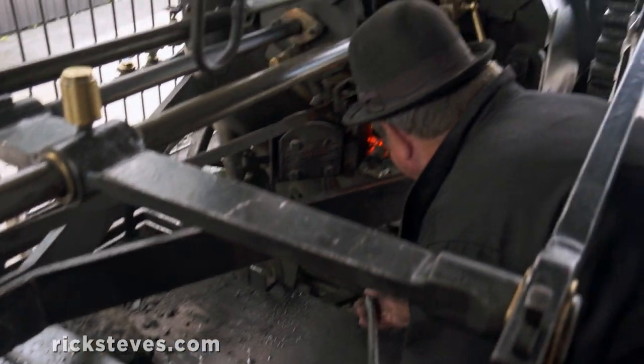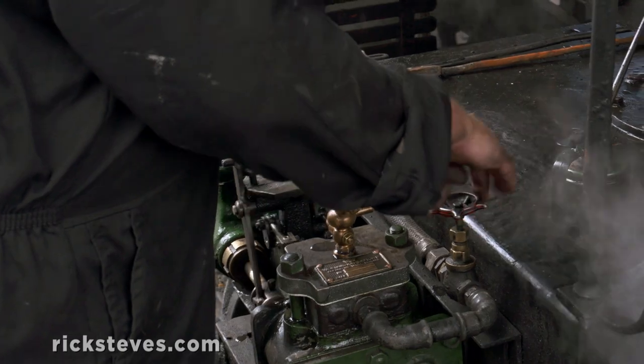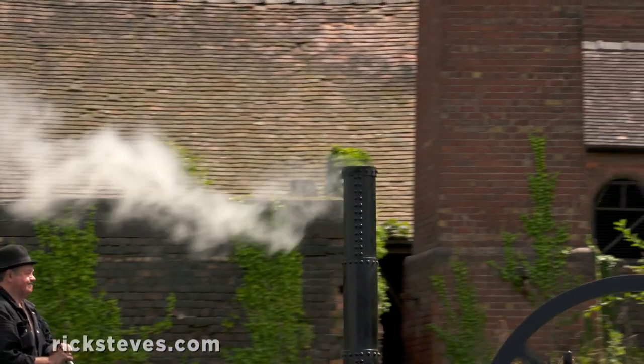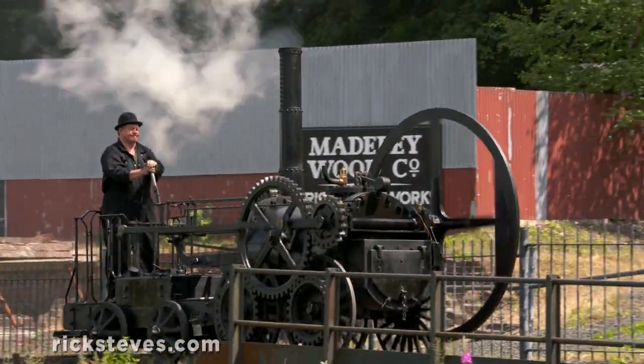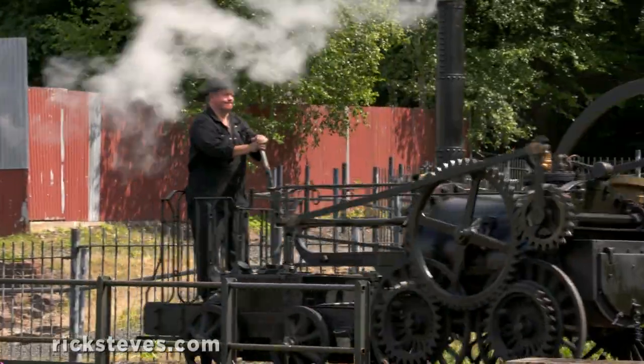As the engineer fires up a replica of the first steam-powered locomotive from 1802, we're reminded that Britain was the workshop of the world, and that the combination of steam power, iron wheels, and iron tracks helped propel the British Empire to world dominance.